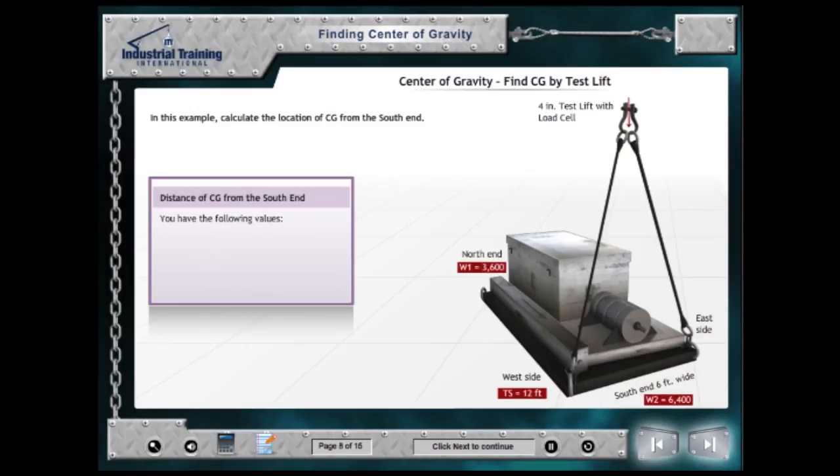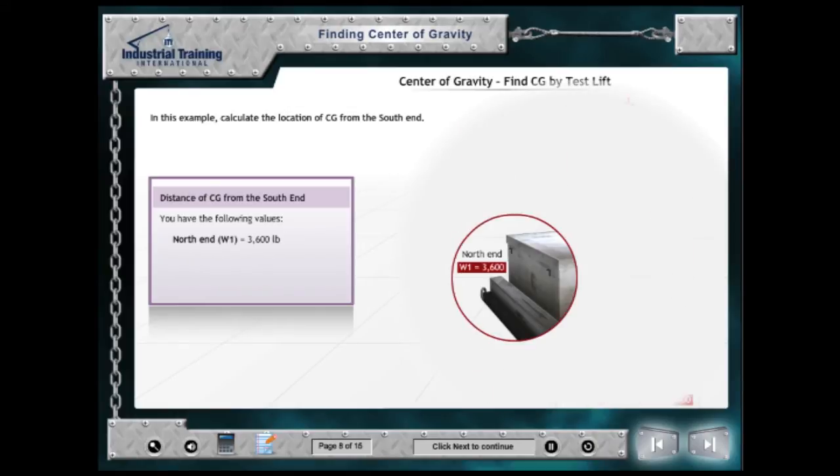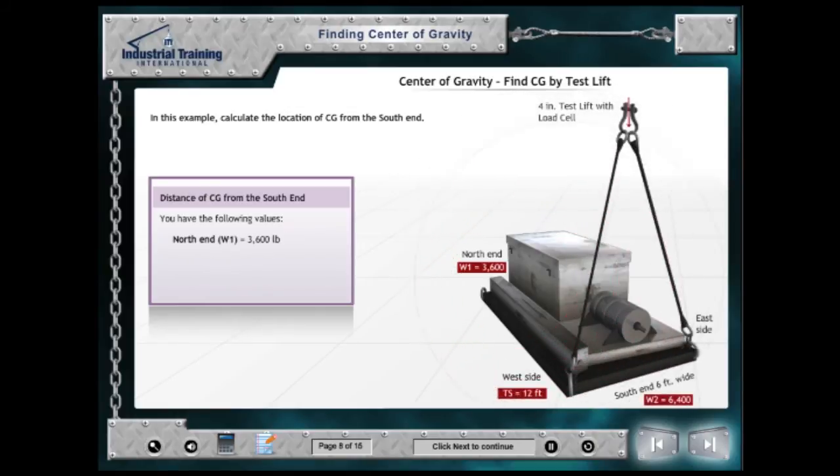As you just saw, the course content is engaging and interactive. Students should be prepared to crunch numbers with the problem-solving workshops as they learn how to rig it right.